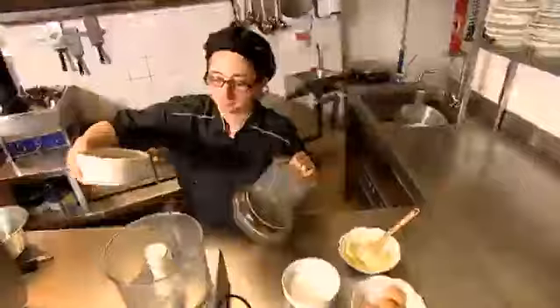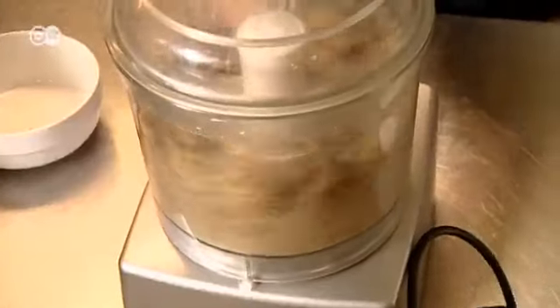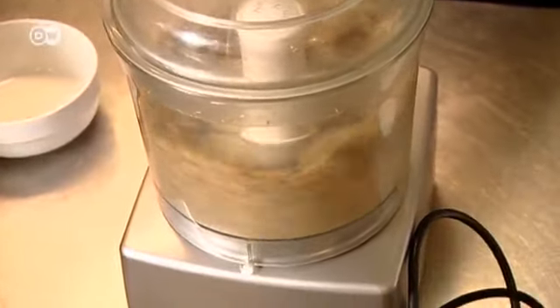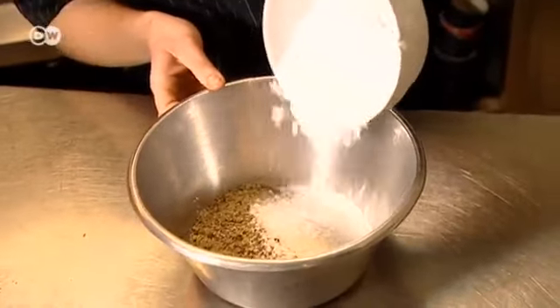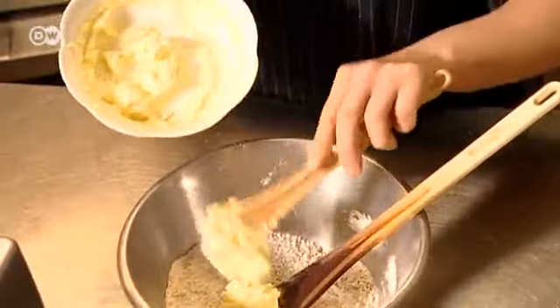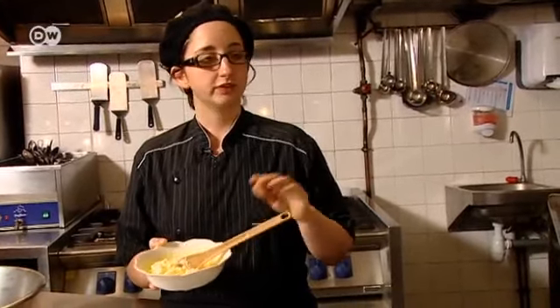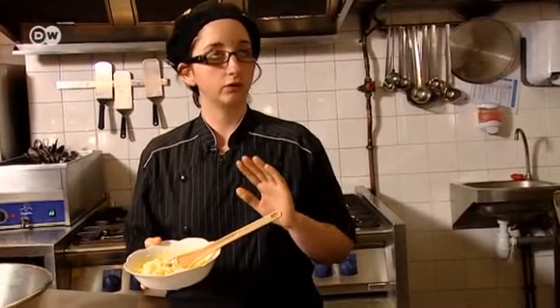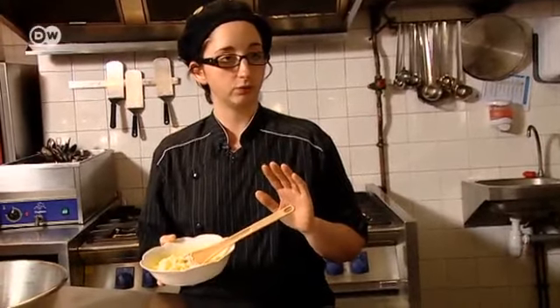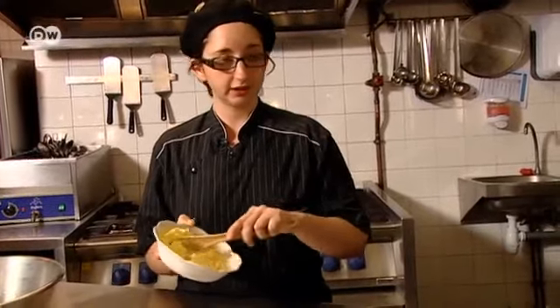Allow the dough to rest in the fridge for 30 minutes. Meanwhile, grind up 150 grams of Grenoble walnuts and mix them with 150 grams of powdered sugar for the filling. Add the butter, but pay close attention to its consistency — the butter is key. It has to be smooth, but not liquid, and not too hard either. It needs to blend well. If you want, you could put the butter in a microwave for half a minute. The consistency should be the same as pomade.